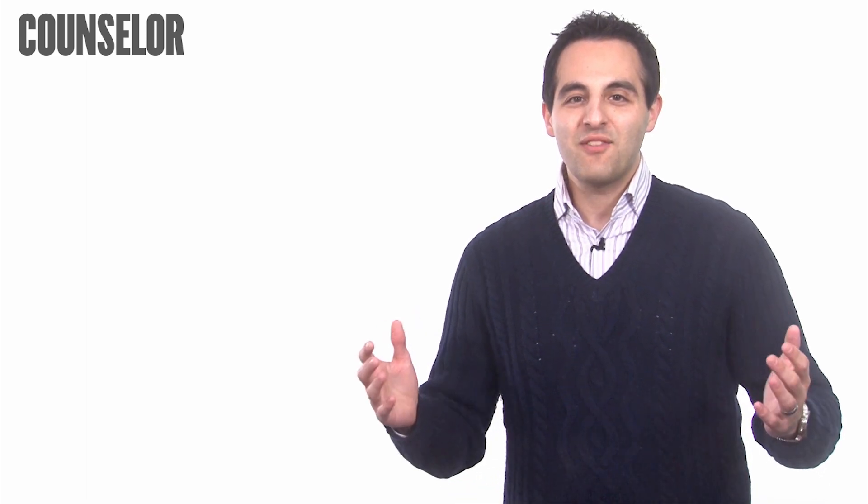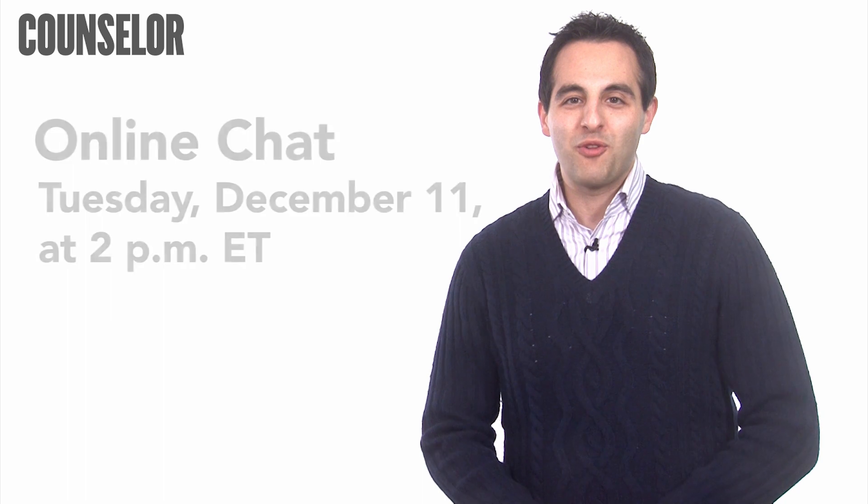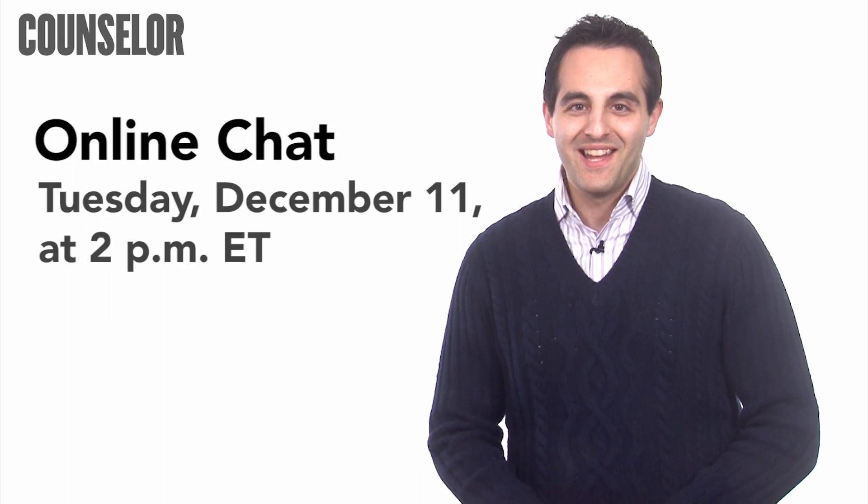If you have an industry how-to question you'd like answered, email me at dvagnone@asscentral.com. And don't forget to join me for this upcoming online chat. Thanks again for watching this week's How-To Minute. Have a great day. We'll see you next time.